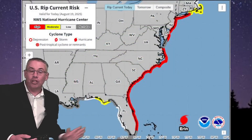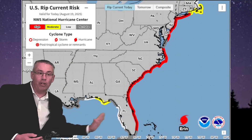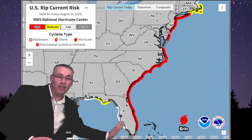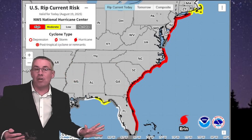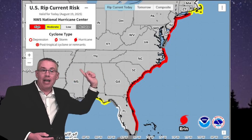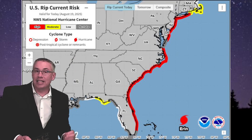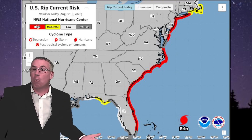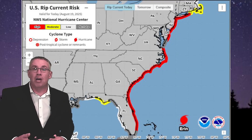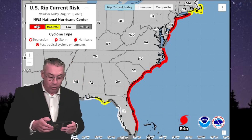The National Hurricane Center has issued rip current warnings with high chances of rip currents all the way from the Florida southern coast up through Long Island, and a moderate risk from Cape Cod all the way up to the coast of Maine and Nova Scotia. We've already had significant water rescues up and down the East Coast over the last 48 hours, with well over 100 water rescues reported from the effects of Hurricane Aaron, which is still hundreds of miles offshore.